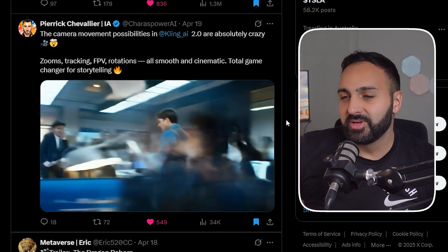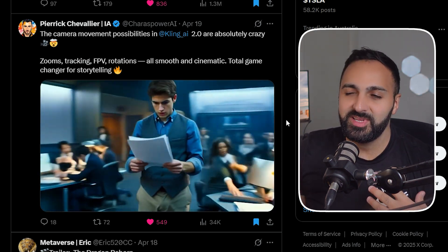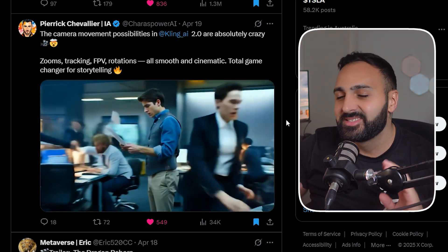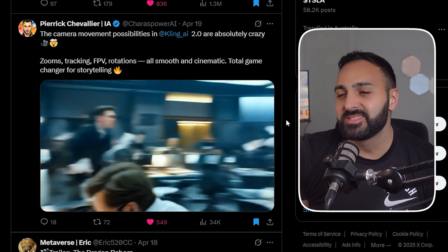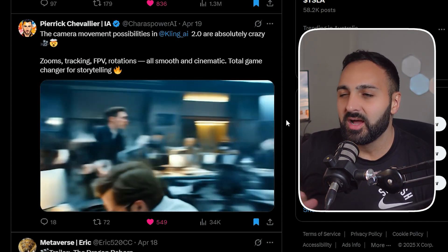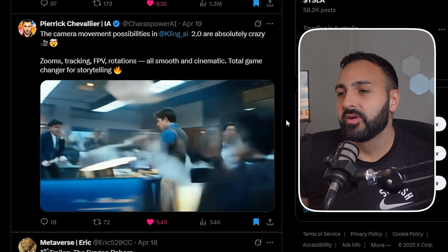This next one from Pierrick — I'll be honest, this one's really cool. It gives me that Wolf of Wall Street vibe where everything's just chaos happening in the office. I like it — the camera motion, the detail, there's not much artifacts either. This is a very nice example.